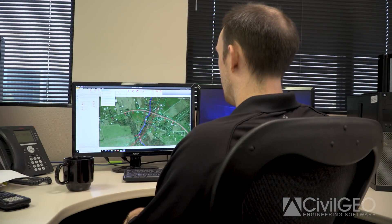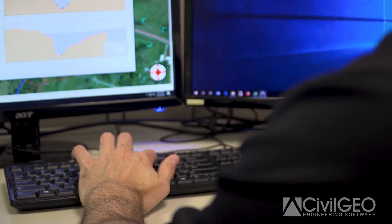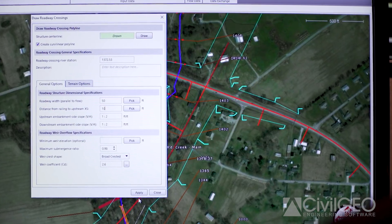The previous challenge we had was just dealing with surfaces. Prior to GeoHECRAS, we had to use a number of different software applications to combine surfaces — ArcMap, MicroStation — and GeoHECRAS has been very helpful in combining all those different software tools into one. It's saved a lot of time and a lot of money.